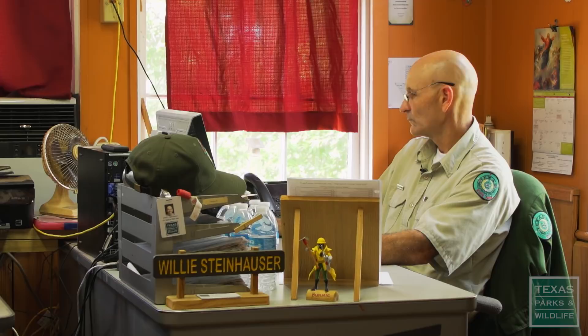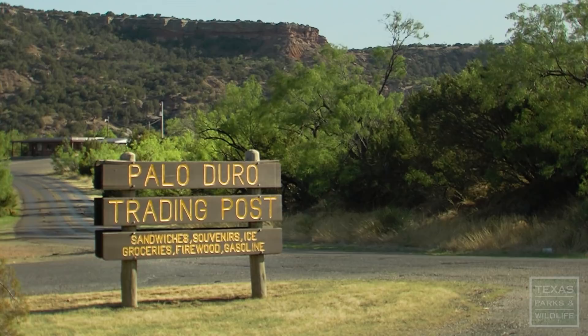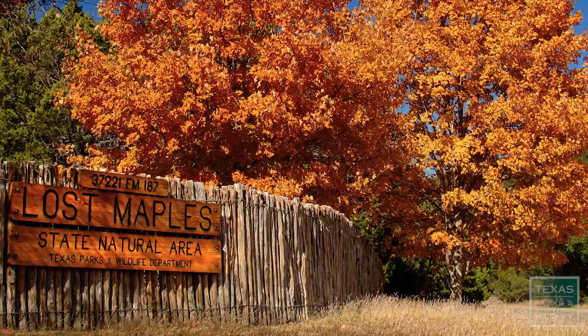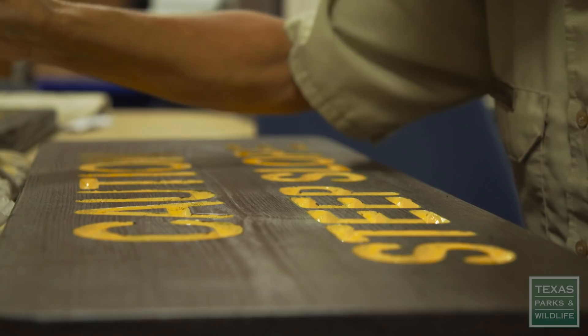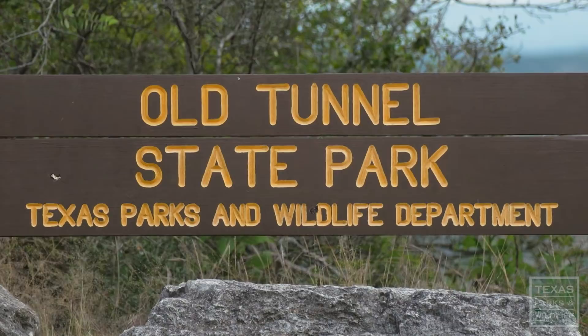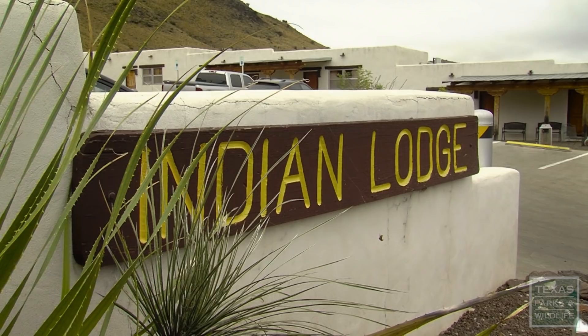They go throughout the entire state of Texas, different parks, small or large, and I'll make them all. The yellow lettering on the brown backfield kind of stands out. It catches you easily. It's visible out in the world, durable through the years.